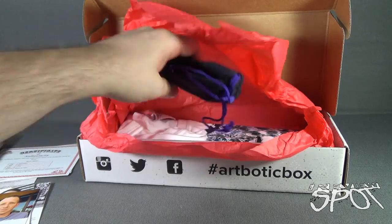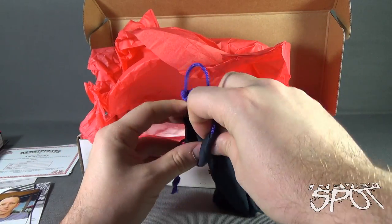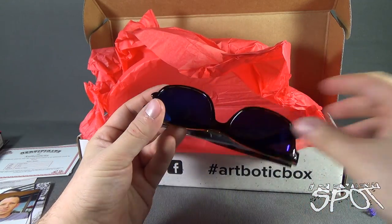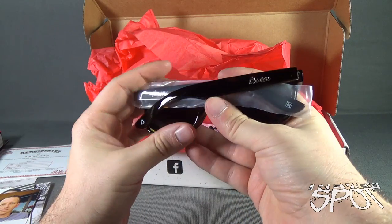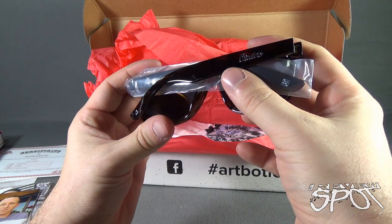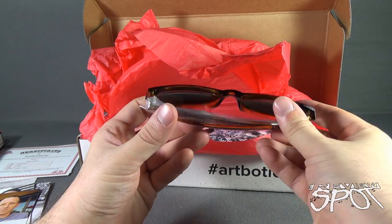Looks like we also got ourselves a pair of glasses. Oh, that's a nice pair of glasses. On the back it says Cheaters — a pair of sunglasses. Very nice.